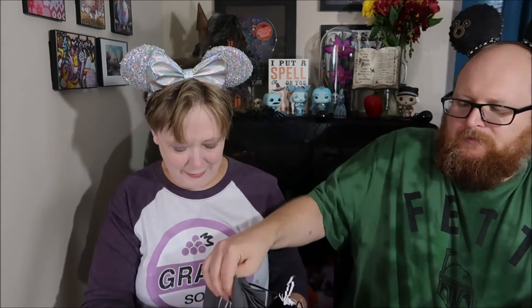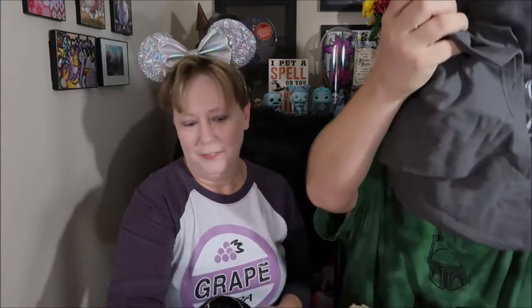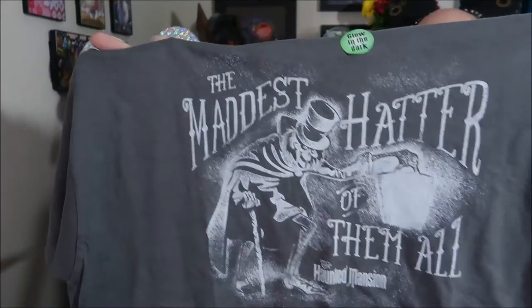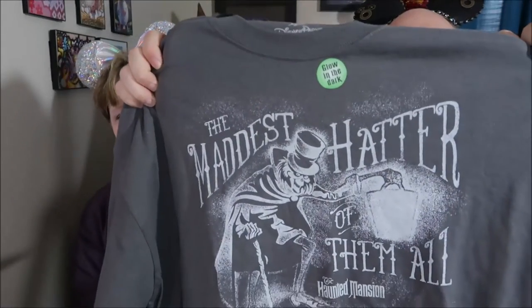This first thing we're pulling out must be Dennis's item, so I'm going to let him reach into the bag. We have what looks like a t-shirt. From the size, it's probably mine. It's from the Haunted Mansion — it's the Hatbox Ghost, globally known as the Hatbox Ghost. It says 'the maddest hatter of them all' and it glows in the dark. That is fantastic. You're right, Mike, it was perfect.